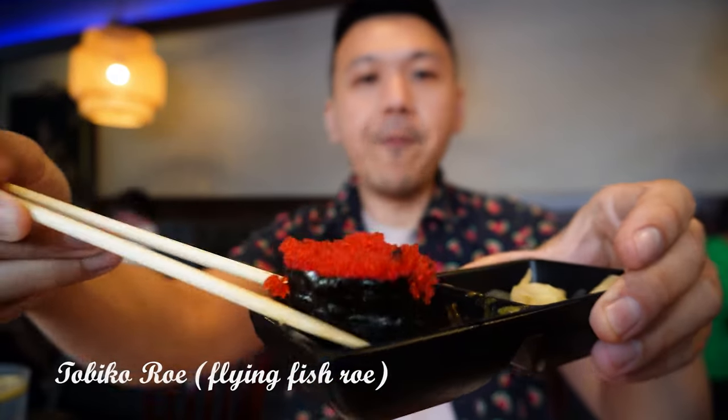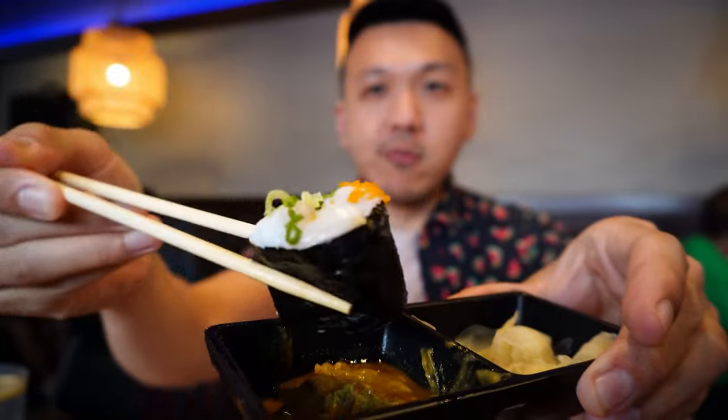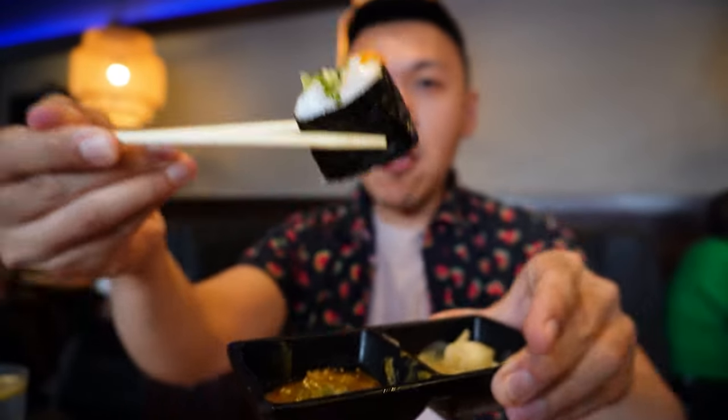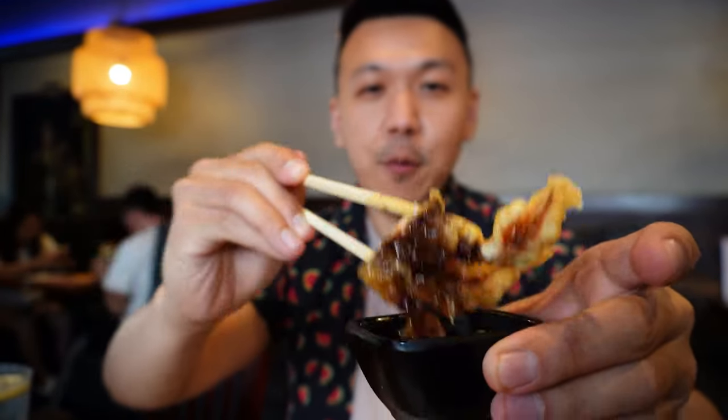Tobiko. To be honest, I had to Google this — tobiko is flying fish roe. I had masago before, which is capelin fish roe. Now here's the raw scallop sushi. Do you see the little orange fish roe on top? Those are not tobiko — it's masago. Another premium dish I forgot to taste is this unagi donburi. Unagi is eel with eel sauce, which has a strong salty flavor. And yes, it's soft shell crab again.